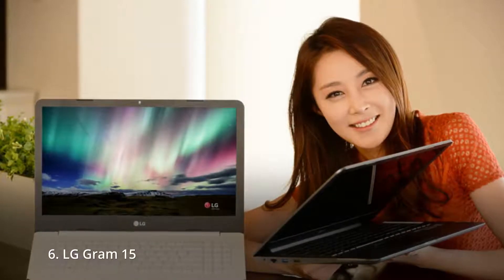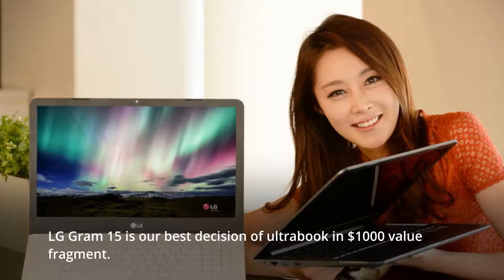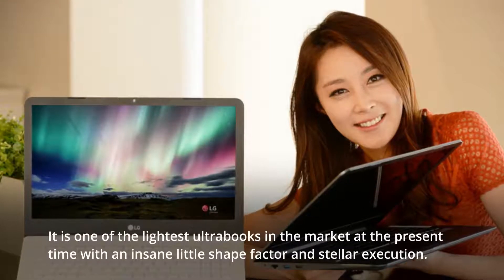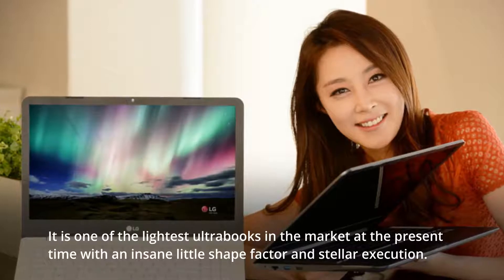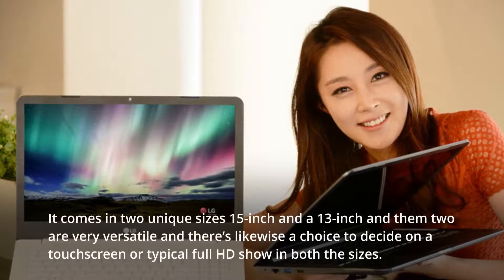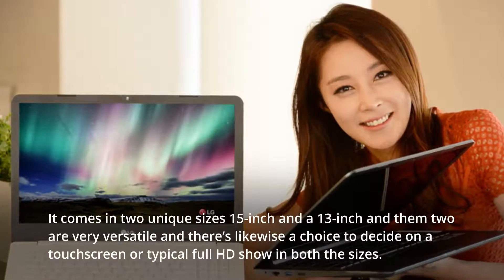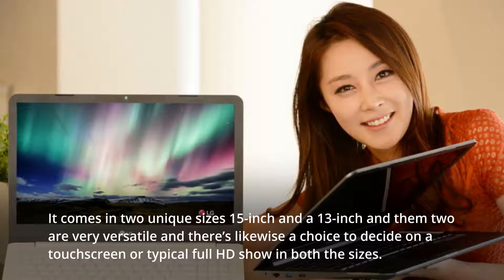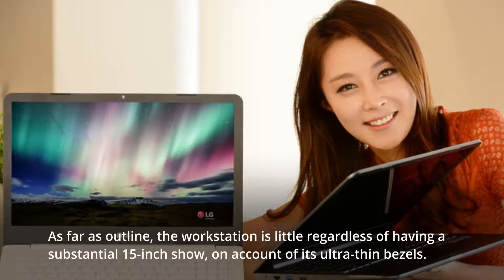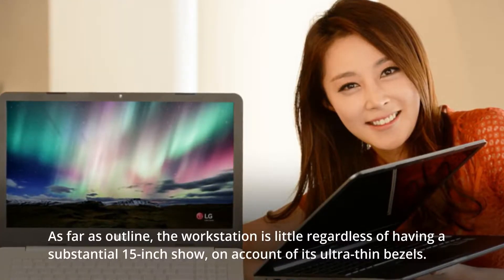6. LG Gram 15. The LG Gram 15 is our top choice ultrabook in the $1,000 price segment. It is one of the lightest ultrabooks on the market right now with an incredibly small form factor and stellar performance. It comes in two sizes — 15-inch and 13-inch — and both are very portable. There is also an option to choose a touchscreen or standard Full HD display in both sizes. In terms of design, the laptop is compact despite having a large 15-inch display, thanks to its ultra-thin bezels.